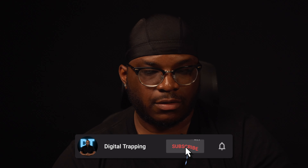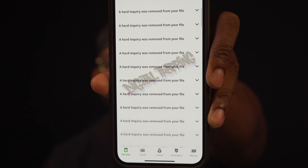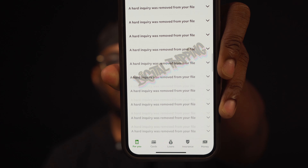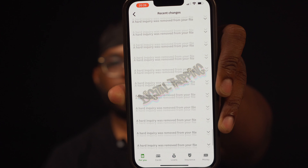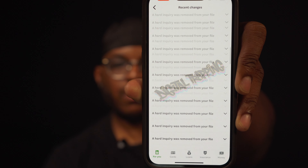What's up y'all? Look, I'm going to show y'all something — how I was able to move 80 hard inquiries from a credit report. You see it right here. I put a watermark over it so nobody can steal the content, but that's 80 hard inquiries that I removed from a credit report, 100% legit. Now I'm about to show you how to go on screen and remove hard inquiries from your credit report.